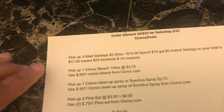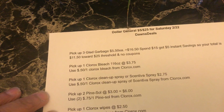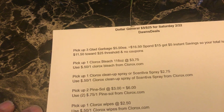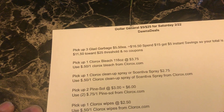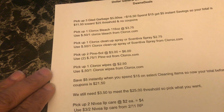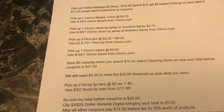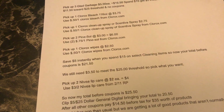All of those products together — the bleach, cleanup spray, Pine-Sol, and wipes — come to $15. When you add them all together and take the $5 off instantly, my total is at $21.50. I still need $3.50 more to meet that $25 threshold, so I'm going to pick up two Nivea Lip Care.